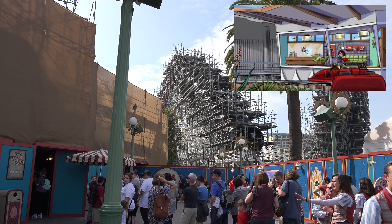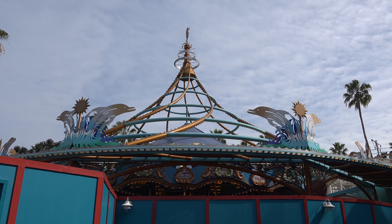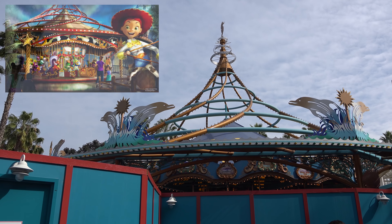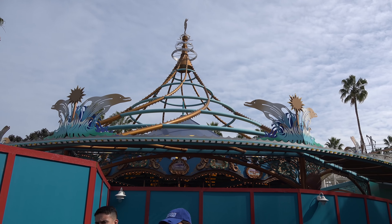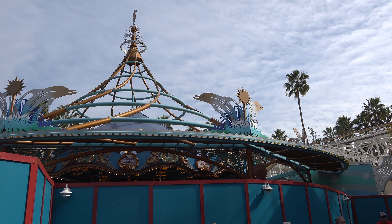Another thing they just announced was Jessie's Critter Carousel. As you can see right behind me, King Trident's carousel is going to slowly be turned into Jessie's Critter Carousel. Every single animal on there is going to be different — a brand new animal for everybody. I'm really excited for it. I love that they're going to have this theme. I think Jessie deserves a little spotlight. I'm totally stoked.